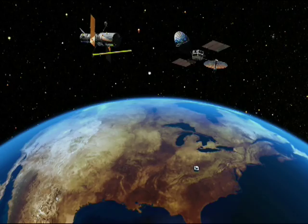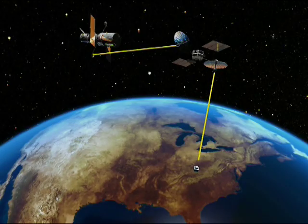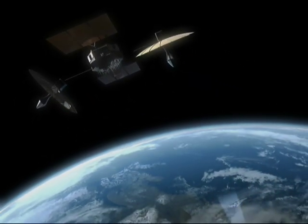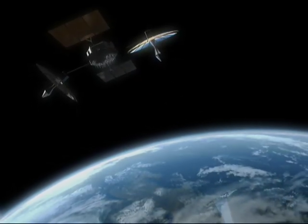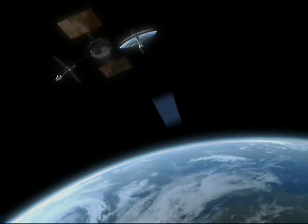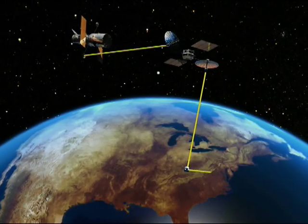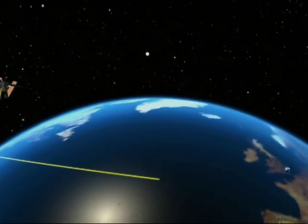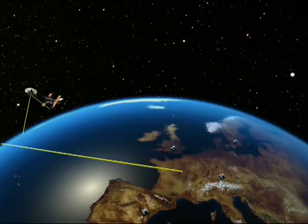Hubble has several communication antennae on its side that are necessary for sending observations and other data down to Earth. Hubble sends its data first to a satellite in the Tracking and Data Relay Satellite System, which then downlinks the signal to White Sands, New Mexico. The observations are then sent from NASA in the United States to Europe, where they are stored in a huge data archive in Munich.